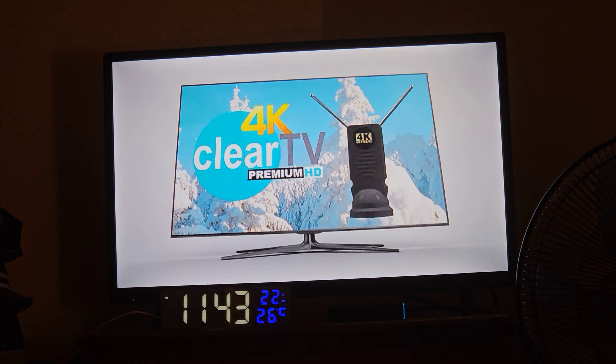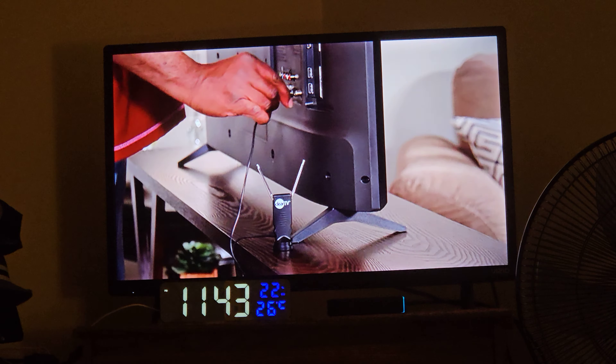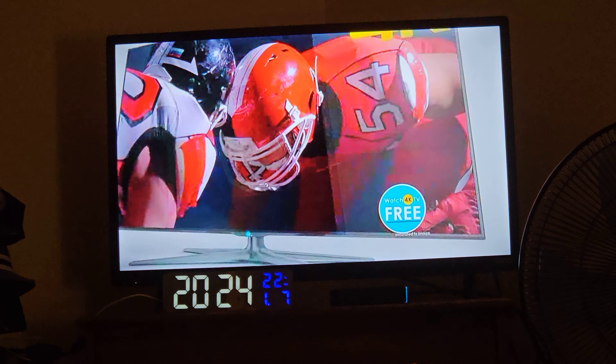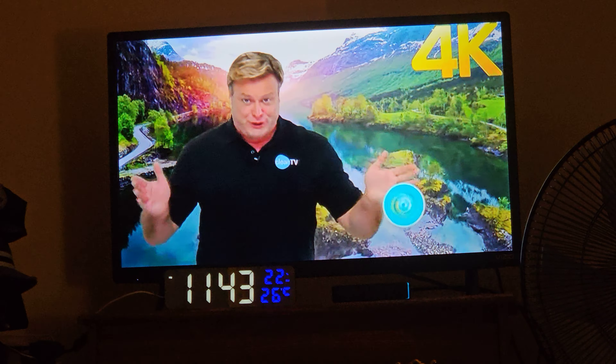Introducing Clear TV's new 4K Ultra HD design, the Premium HD. Just plug it into your TV and start watching for free. You will instantly receive top-rated network shows, local news and weather, sporting events, and even Ultra HD 4K broadcast shows — all for free.